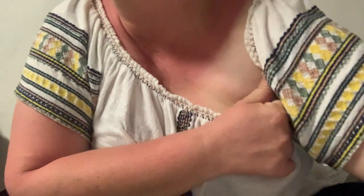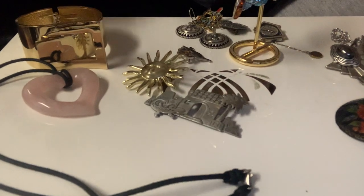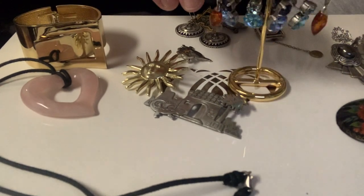Hi, it's Anna. Just wanted to say hi — look how badly sunburned I got today at my daughter's softball game. That's not why I came on here though; I came on to show some jewelry that I got at the thrift store today.